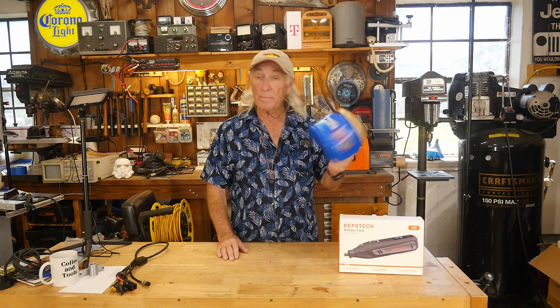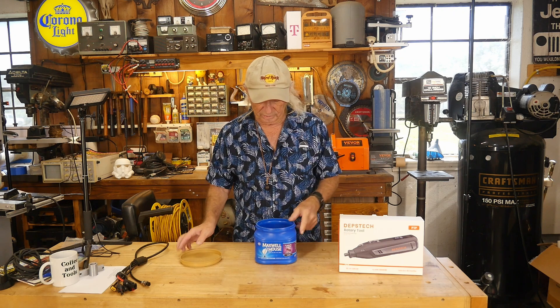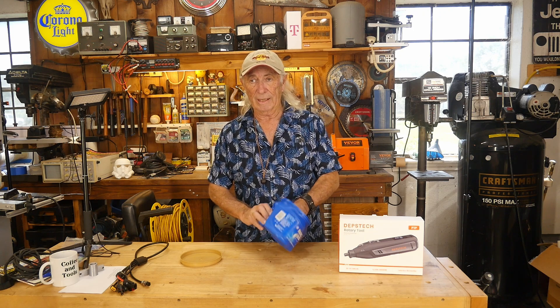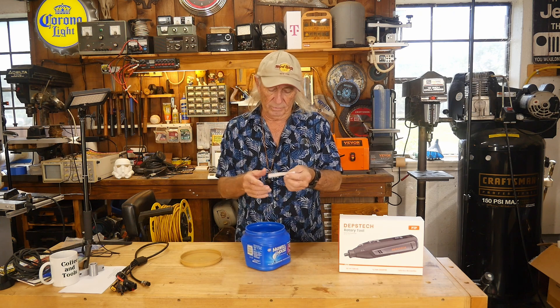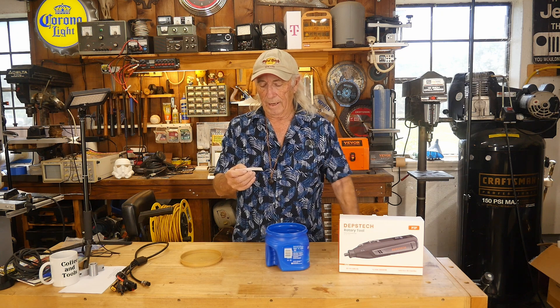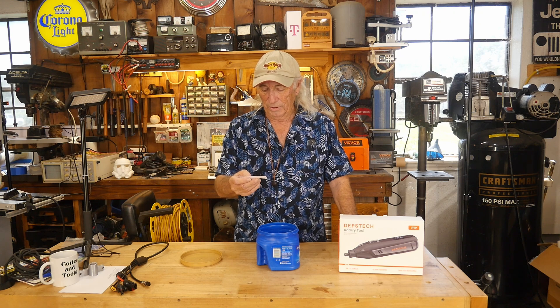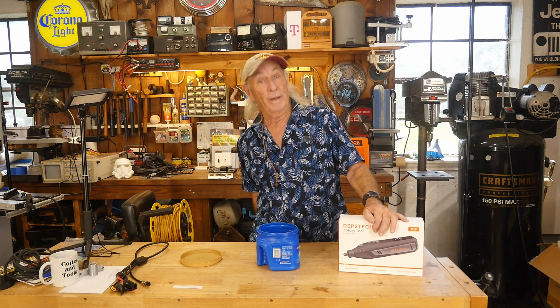This is the P1P chargeable rotary from Depstek — it's a very nice tool, brand new from Depstek. We didn't even use it or touch it. So let's grab a ticket — there are so many entries this week, which is really cool. And the winner is Alan, up in Beggs, Oklahoma. Alan, congratulations! We're going to send you the P1P. Thank you for watching and putting your name in.